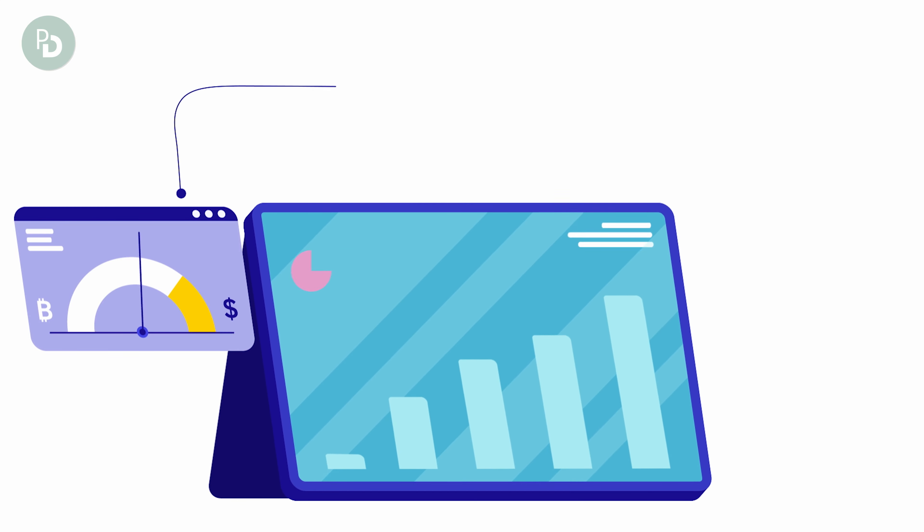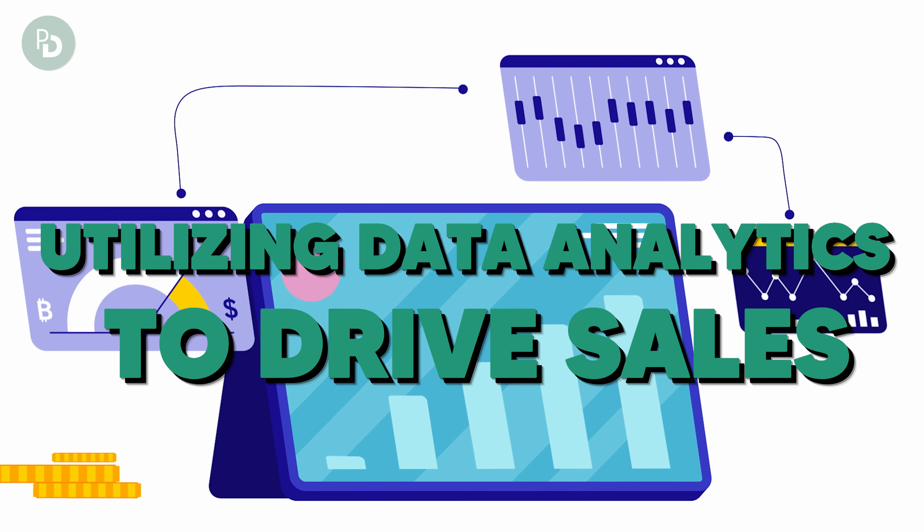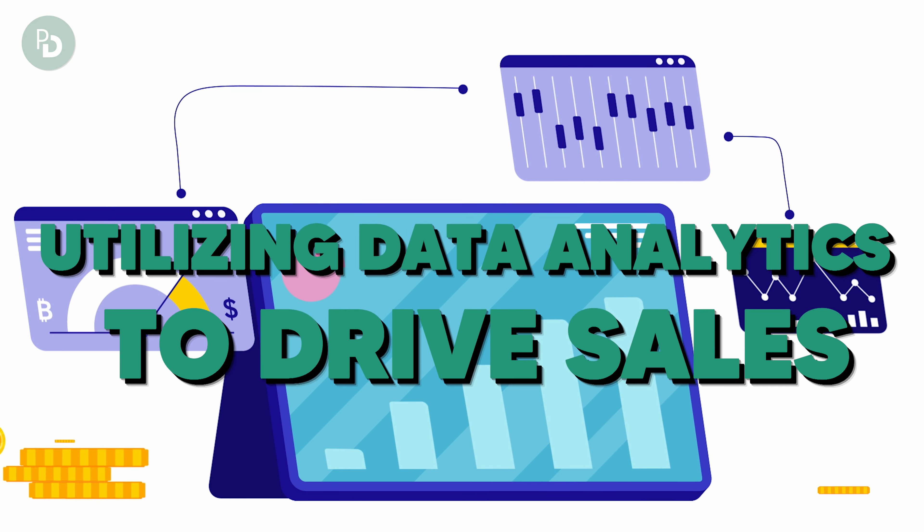You can find a video about six proven ways to increase traffic to your website right here. And before we jump into another topic, don't forget to subscribe to our channel for more helpful tips about sales, marketing, and business growth. Another tip: if you want to make more money with your website, is utilizing data analytics to drive sales.